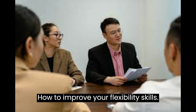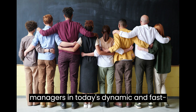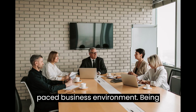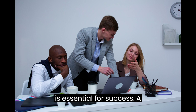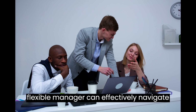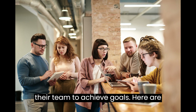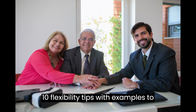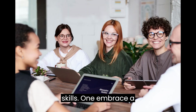How to Improve Your Flexibility Skills. Flexibility is a crucial skill for managers in today's dynamic and fast-paced business environment. Being able to adapt, adjust, and embrace change is essential for success. A flexible manager can effectively navigate challenges, seize opportunities, and lead their team to achieve goals. Here are 10 flexibility tips with examples to help managers enhance their flexibility skills.